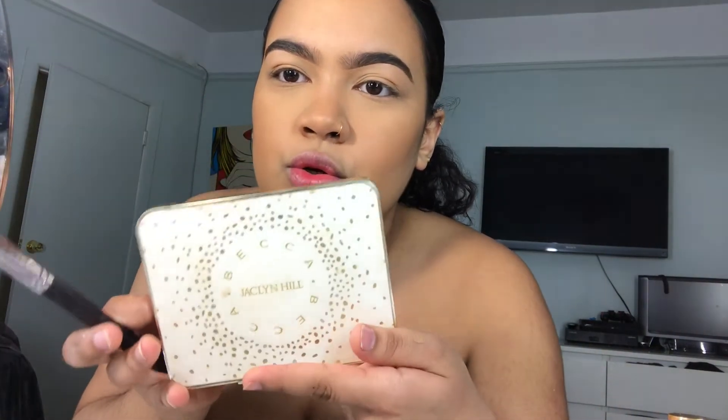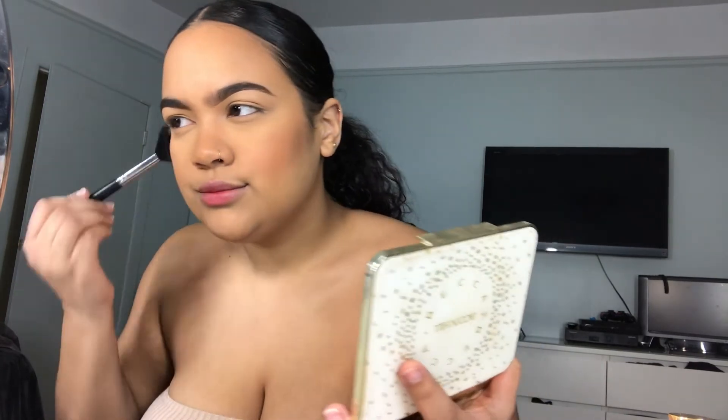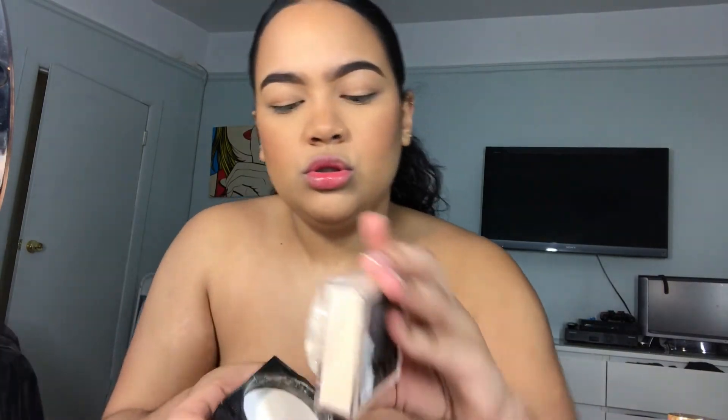I'm wearing this blush right here called Amaretto — it's from the Jaclyn Hill palette. It's not too much pink. Then we carve out the cheekbones. Putting blush gives you more dimension.